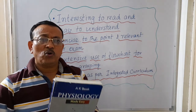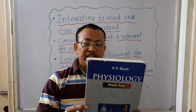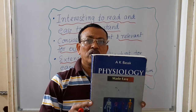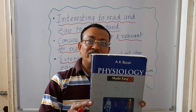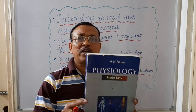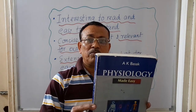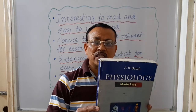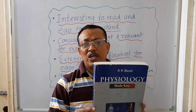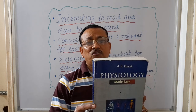The second book I will talk about is a purely exam-oriented book — Physiology Made Easy. In reality, physiology is made very, very easy in this book. It is completely and exclusively exam-related, published by New Central Book Agency Private Limited in Kolkata. This book is also available on any online platform like Amazon or Flipkart, and can also be purchased directly from the publishing house.